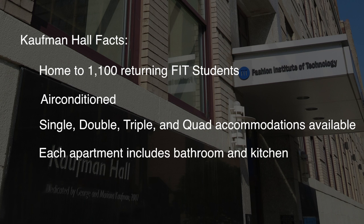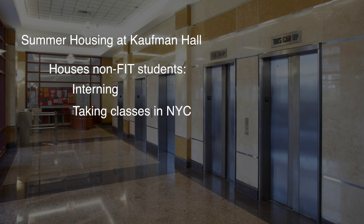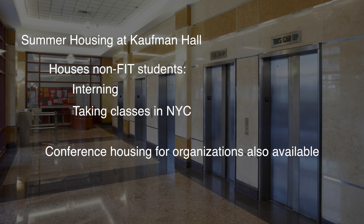All accommodations are apartment style, meaning each apartment comes with its own bathroom and kitchen. A meal plan is not required. During the summer, Kauffman Hall serves as home to non-FIT college students from across the nation who are interning or taking classes anywhere in New York City. Summer conference housing for businesses and organizations is also available.